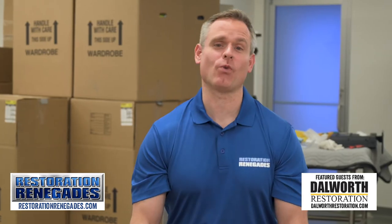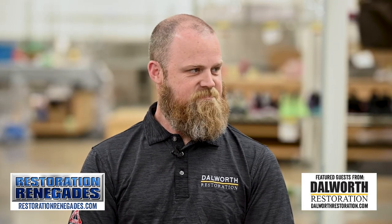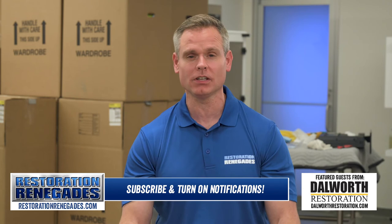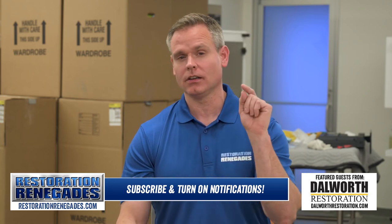Alright guys, so if you have a water leak, call a plumber or leak detection company. And if you have physical water damage, go to restorationrenegades.com to find the official renegades in your area. Also be sure to subscribe to this channel and click the bell so that you get all of our updates. We'll see you on the next episode of Restoration Renegades.